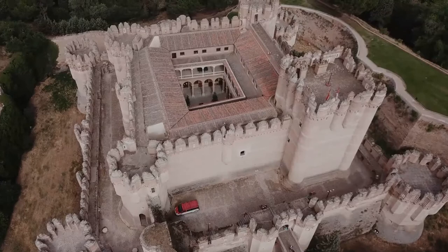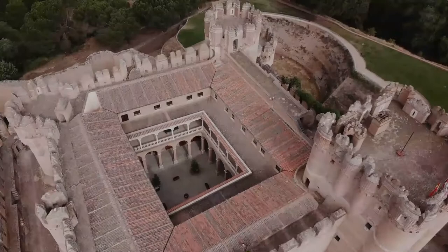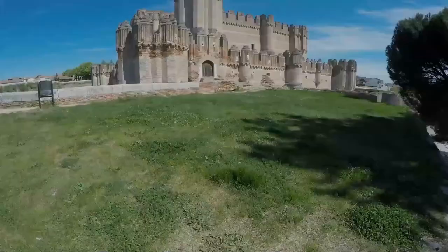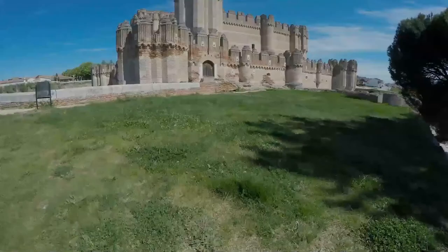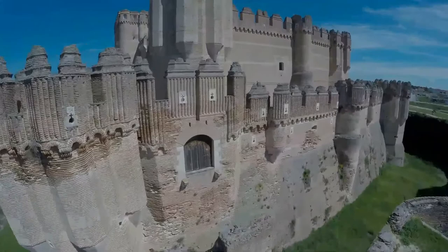Coca Castle has been declared a Spanish national monument and is under protection. The castle was constructed under the supervision of a Moorish architect and engineer. Such Moorish engineers were routinely commissioned to construct large buildings during the medieval times and were called alarife. Brick has been used for most of the construction — hardened bricks capable of withstanding enemy onslaught during sieges. The bricks have been laid smooth with the mortar, so the lines of the brickwork are clearly visible along with the mortar, creating a distinctive pattern on the castle. The castle has been constructed in classic Mudéjar fashion.